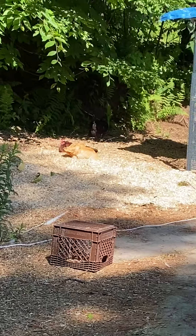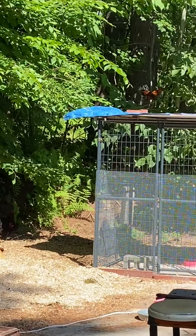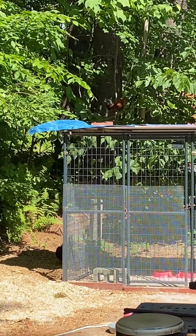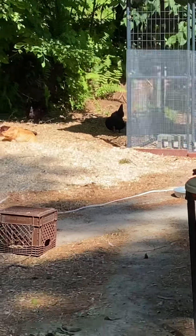We've got some lounge lizards over there. I don't know if you can see Buff Brewster up in the tree, and I don't know where Black Brewster is — he's been showing signs of being sick. I've given him a couple drops of B-Complex two days in a row, so I'm hoping that works out.